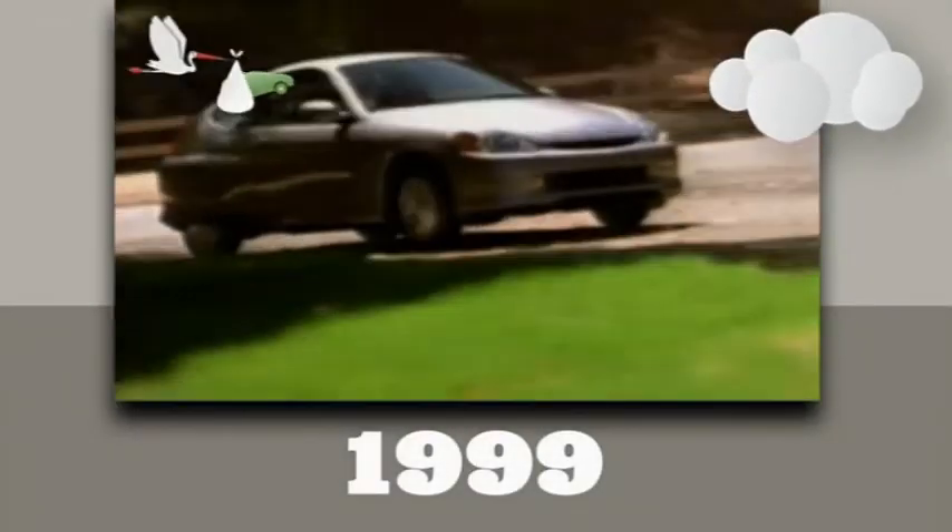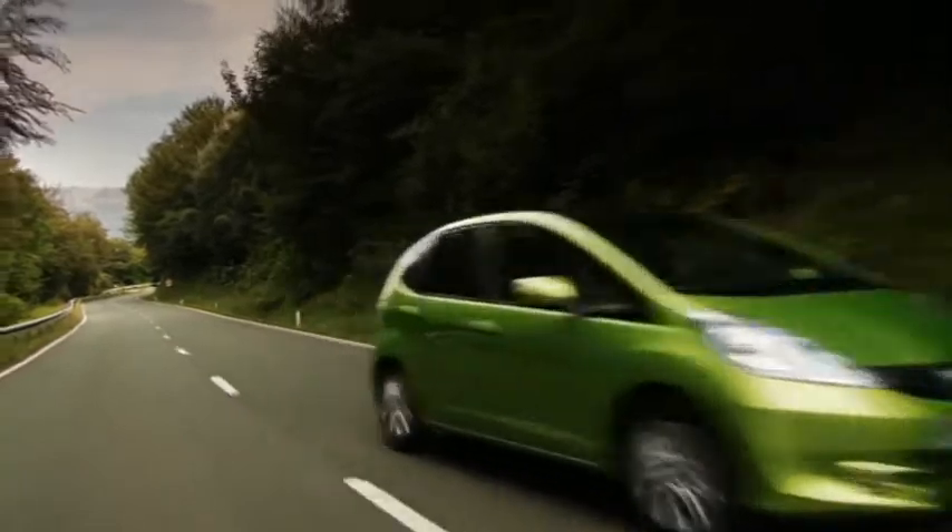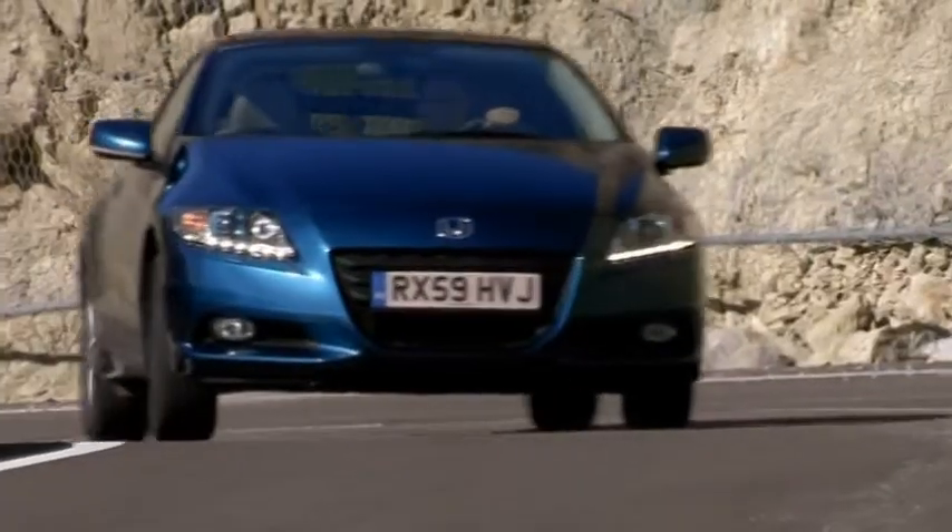Honda launched its first hybrid car back in 1999, pioneering the use of an electric motor to assist a petrol engine. Today, Honda continues to lead the way with three different hybrid models: the Jazz Hybrid, the Insight, and the sporty CRZ.